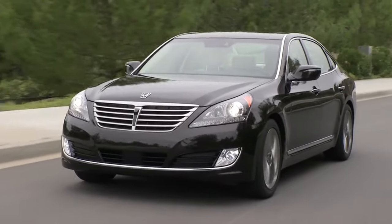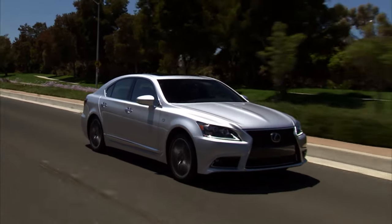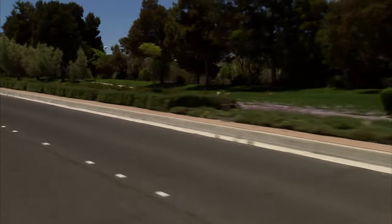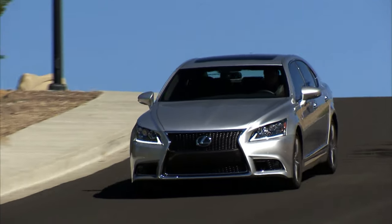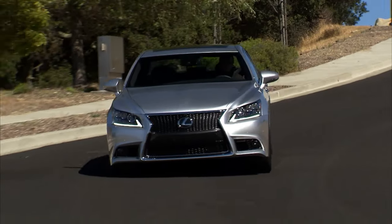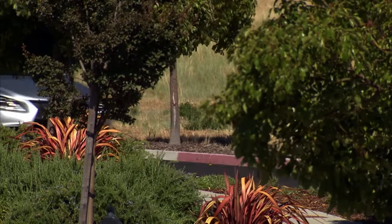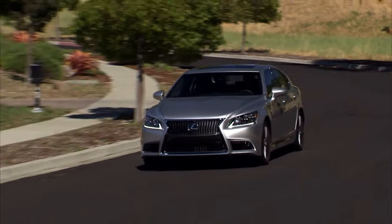The LS is a Lexus — Lexus has a genuine level of prestige and value in society. It's maybe not quite as prestigious as BMWs, Audis, and Benzes, but it's up there, and it's probably the most prestigious among Japanese rivals like Acura and Infiniti. Even Acura and Infiniti have more brand cachet than Hyundai and Genesis ever will.